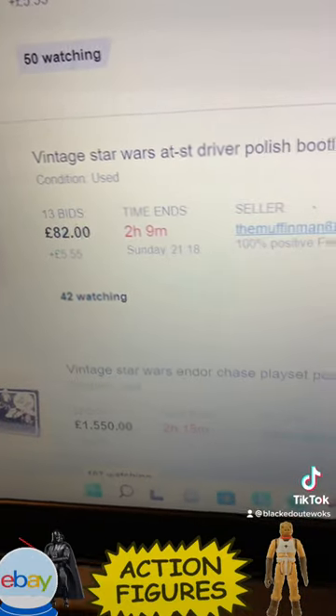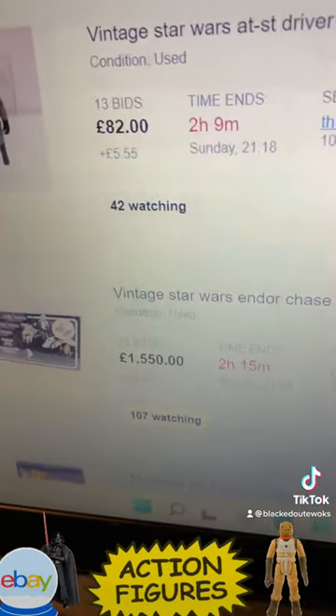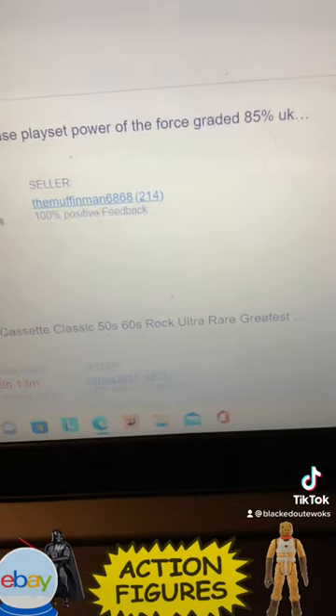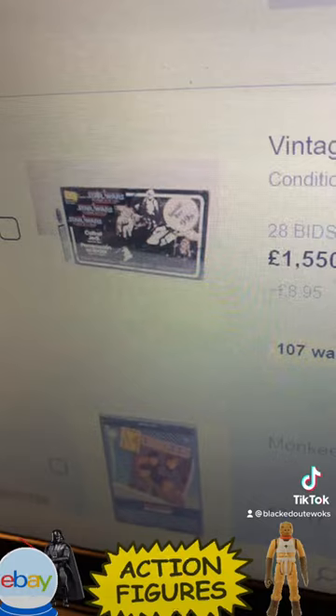Vintage Star Wars AT-AT Driver — Polish bootleg, graded 90. Vintage Endor Chase playset, Power of the Force, graded 85. That's a rare thing — very rare.